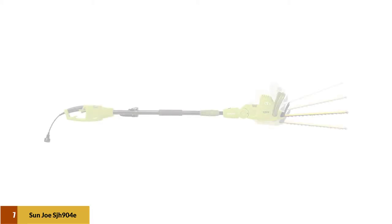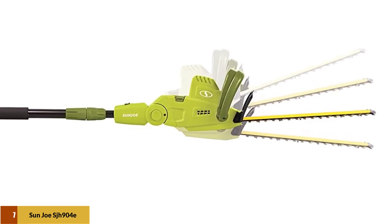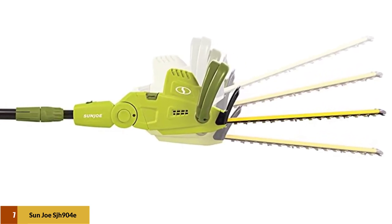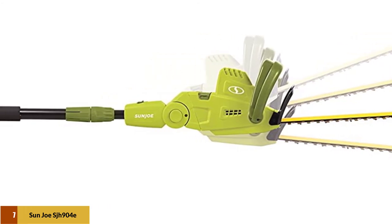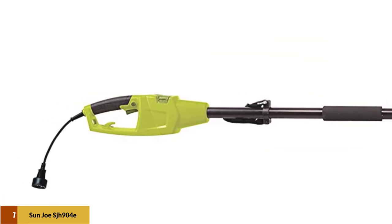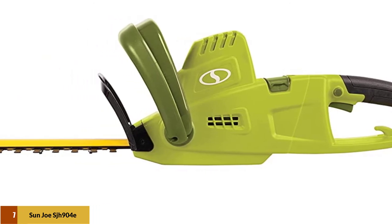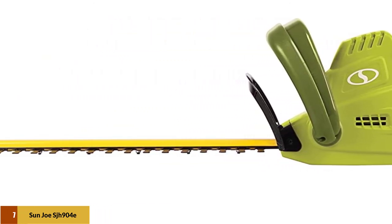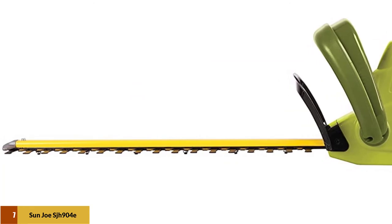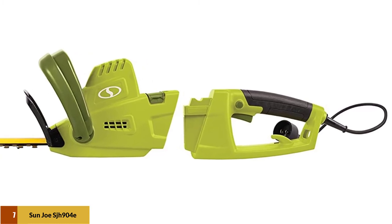At number 7: the Sun Joe SJH904E Multi-Angle Telescoping Convertible Electric Pole Hedge Trimmer. When it comes to electric power tools, especially corded ones, Sun Joe's name normally pops up more than once. The SJH904E is a 4.5 Amp telescoping hedge trimmer with 19-inch double-edged dual-action blades that cut in both directions to help you trim your hedges and shrubs effortlessly. It is equipped with a telescoping pole that can be adjusted from 3.8 feet to 5.9 feet, providing up to 13 feet of overhead reach.